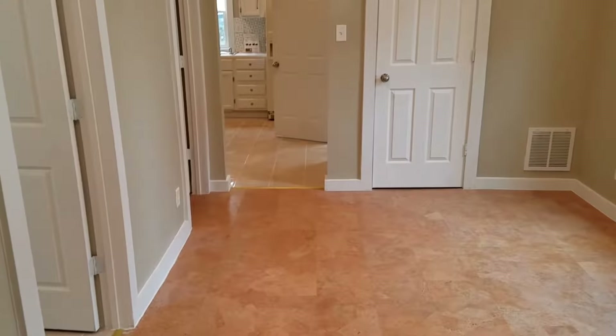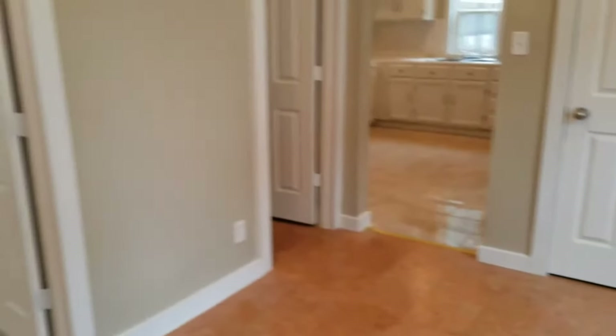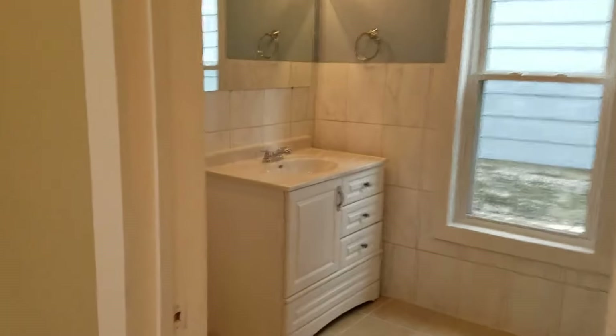And here is either a dining area or additional living space. I want to take you into this beautiful bathroom.